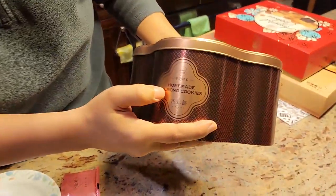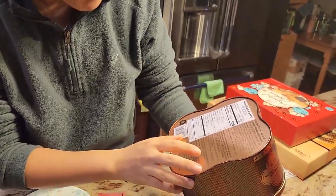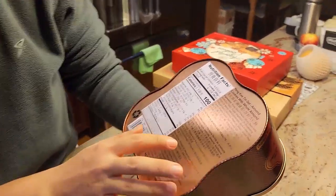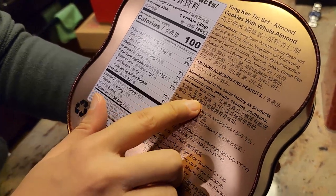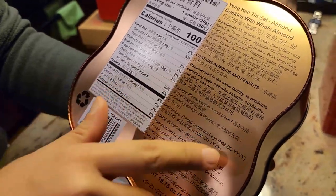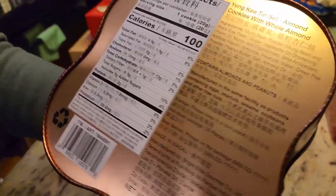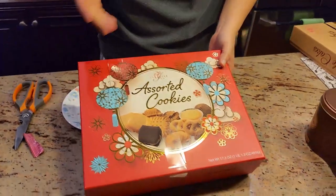No butter, no flour taste — it's all 100% almond flavor, plus sugar of course. If you see this kind of box that says 'homemade almond cookie,' get it! If you're not allergic to almonds, don't even think about it, just get it. Let me check the ingredients — it contains peanuts too, so be careful if you're allergic. Also sesame and soybeans. Great stuff.